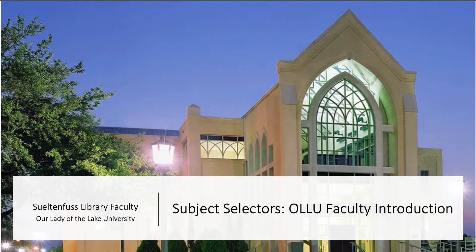The Sultan Fuss Library and our faculty librarians, Jason Bourgeois, Yanira Cruz, Kelly Driffmeyer, Bridget Gonzalez, and Mario Leyva, welcome you to our library collections process with an overview of our service to your subject-specific needs.